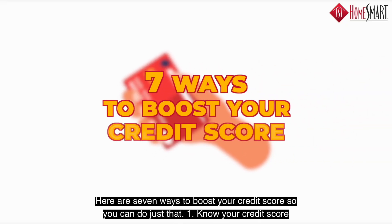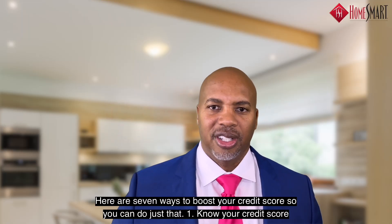Hi, I'm Travis Harris with HomeSmart International. Here are seven ways to boost your credit score so you can do just that.